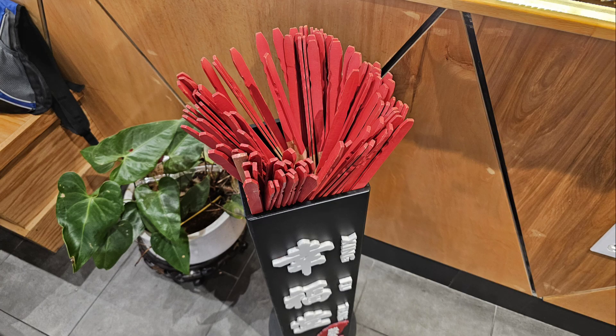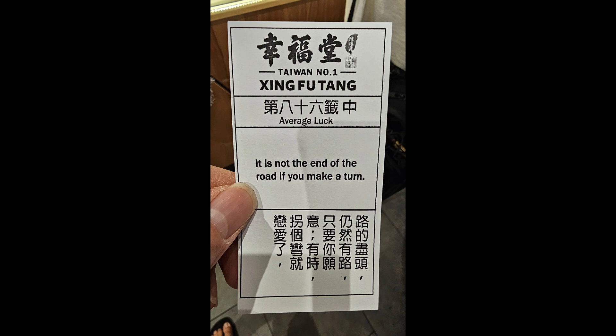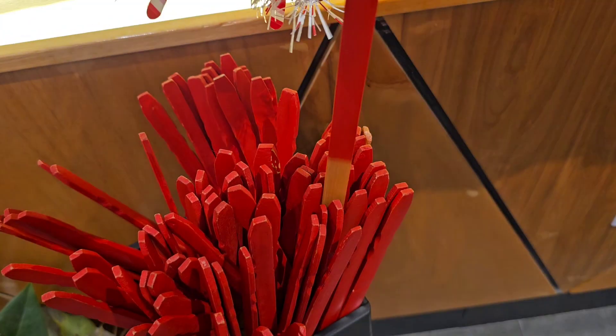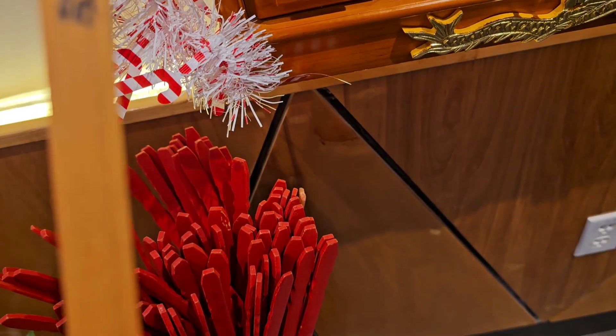They also have this fortune telling thing where you pick a stick — it has a number. Then you find that number on one of these drawers, open that drawer, and pick the fortune that's on the top of the stack. So here you can see we're picking one of the sticks. And we've got to check what number we got.